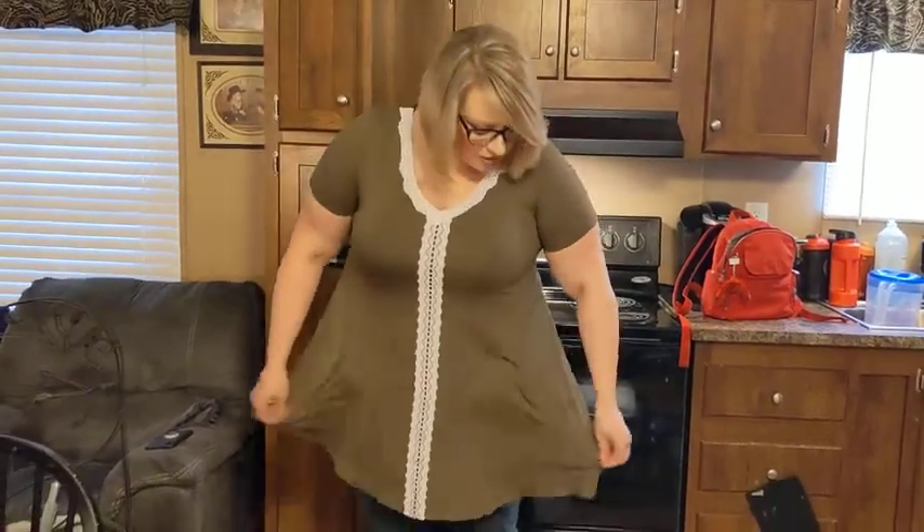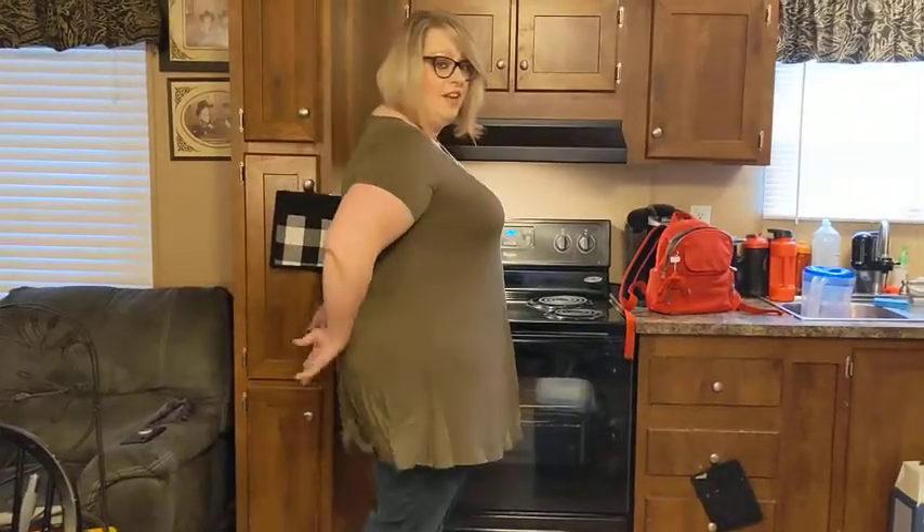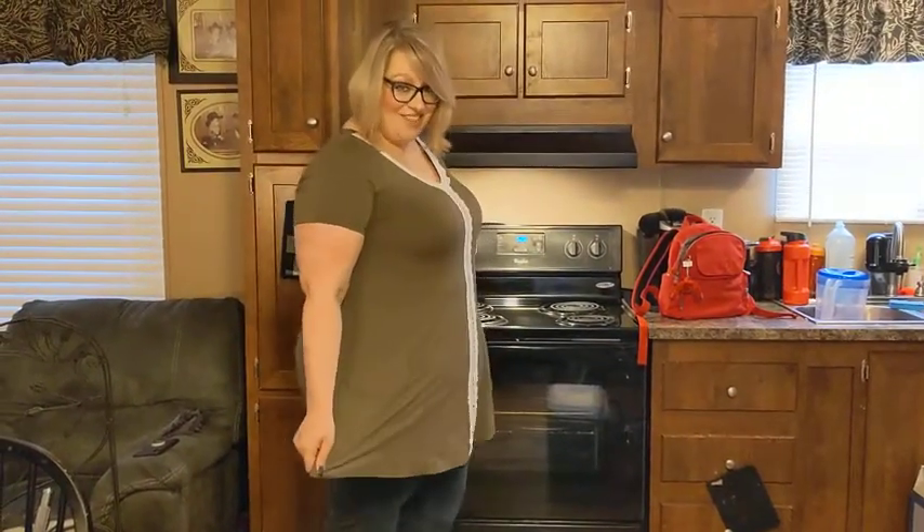Feels amazing. This would be perfect to give to your loved ones or gift yourself. You can dress it up, dress it down. I'm wearing a pair of jeans, but it's long enough — I could wear it with leggings if I wanted to.